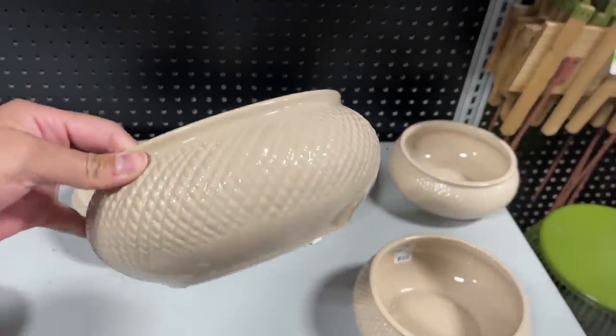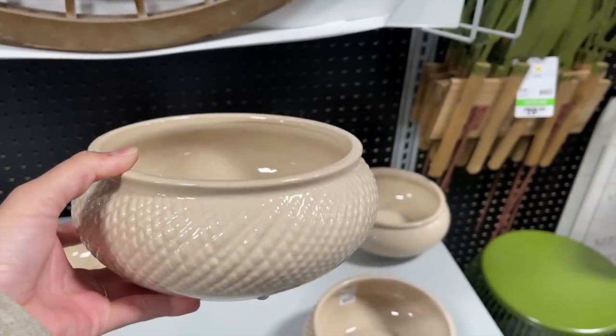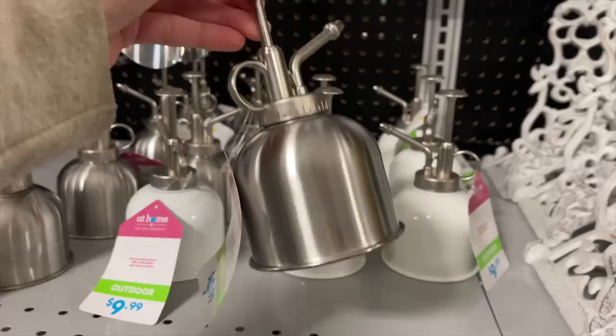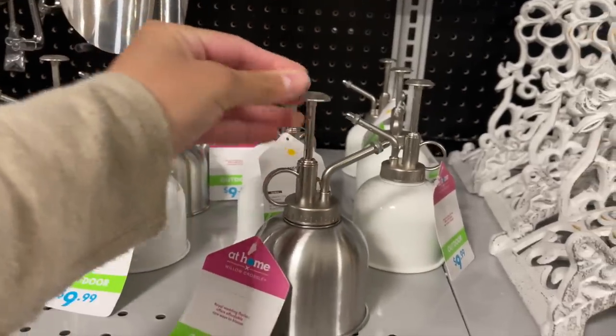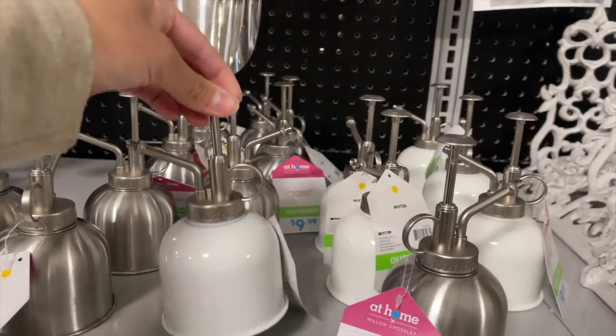These beautiful ceramic bowls are only $19.99 and they have beautiful detailing around them that I thought was so pretty. They also have some plant misters — I got one from Amazon that was $20, and these are only $9.99. They come in silver and white.